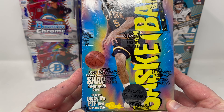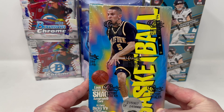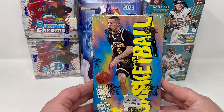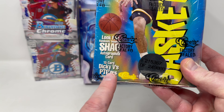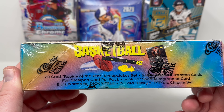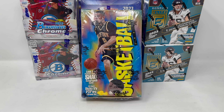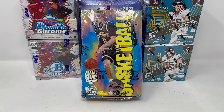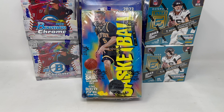There are some pretty cool inserts in here — you can pull a Shaq autograph card, which were incredibly hard to hit. I actually knew a couple of people who found some back in the 90s. There's also the 15-card Dickie V's PTP peers set, which was always a super cool set to collect. And there's the Rookie of the Year sweepstakes set — that year it was co-Rookie of the Year with Grant Hill and Jason Kidd.